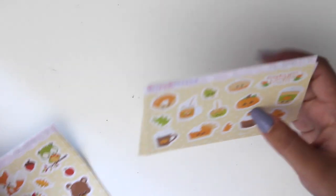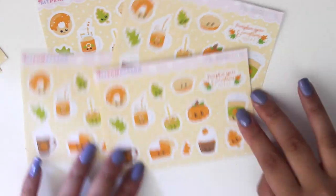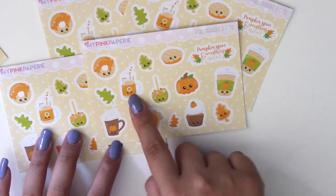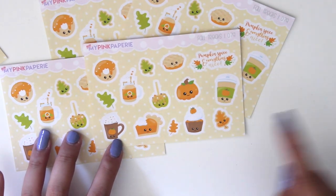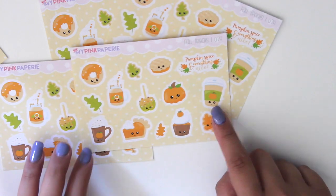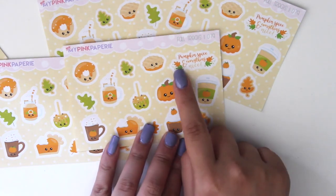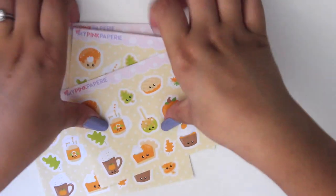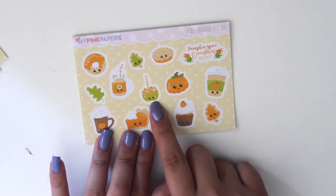These are the Fall Treats stickers. We have donuts, a pumpkin latte, another pumpkin drink with whipped cream and a straw, pumpkin pie, another pie, a pumpkin cupcake, and what could be another pumpkin spice latte. There's also a little font full box for Erin Condren that says 'pumpkin spice and everything nice,' and a little caramel apple too.